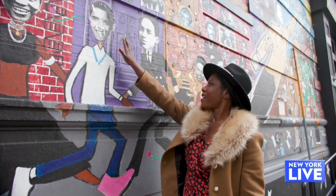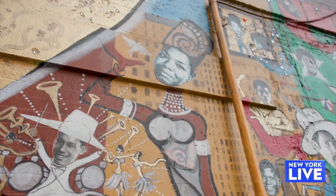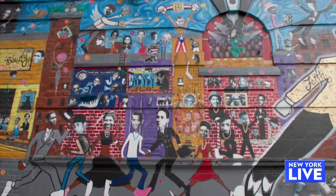Featuring everyone from former U.S. President Barack Obama to famous boxer Muhammad Ali to renowned writers Maya Angelou and Langston Hughes, this piece is meant to show these important figures coming together to celebrate their achievements.